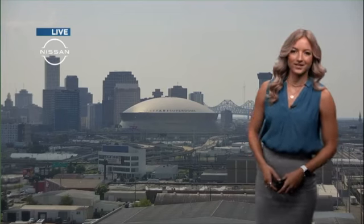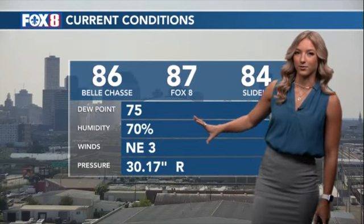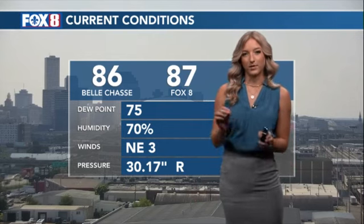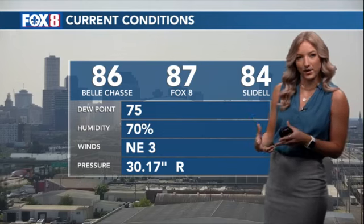Meteorologist Hannah Gar with a check of our forecast. Not looking too bad out there this morning. We have some sunshine, so that's going to heat us up quickly. But we have a nicer feel in the air, kind of like what we saw yesterday. Some of our dew points out there are not so bad — we're in the mid-70s. It might be a bit more humid than yesterday, but still not feeling that summertime oppressive humidity.